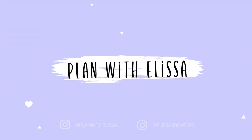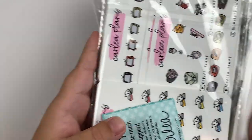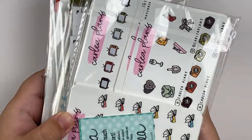Hey everyone, welcome back to my channel. For today's video, I have a hefty haul for you guys. This is a mix of Black Friday orders and post-Black Friday orders and we have a lot to go over. I'm very excited about some of the stuff in this haul and I cannot wait to use it. So without further ado, I'm just going to go ahead and get started.